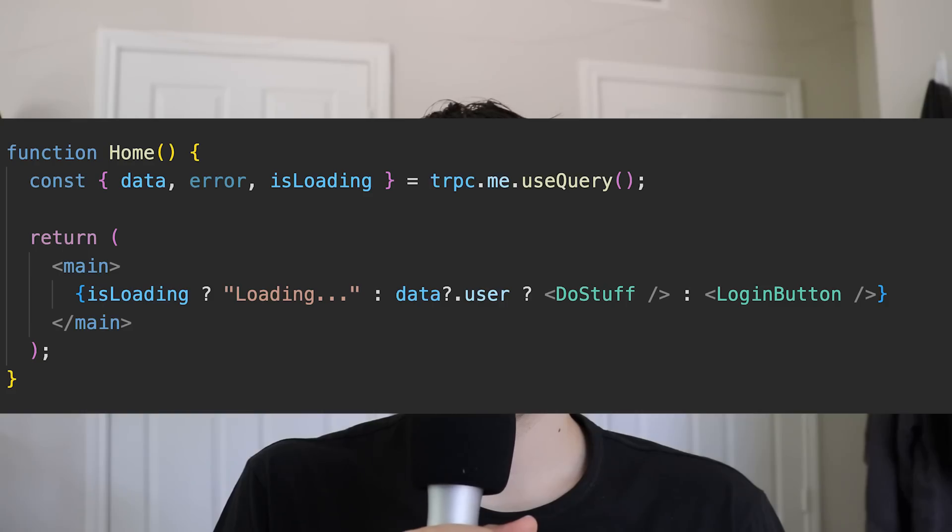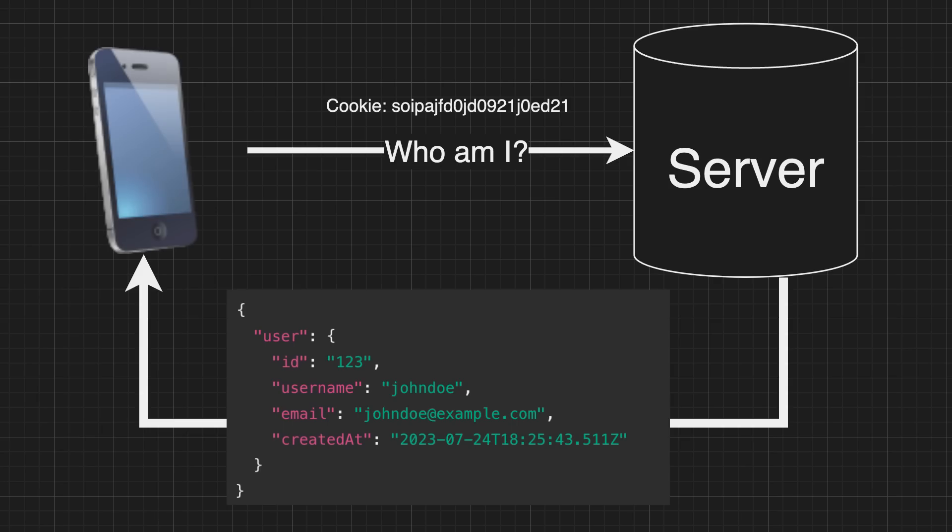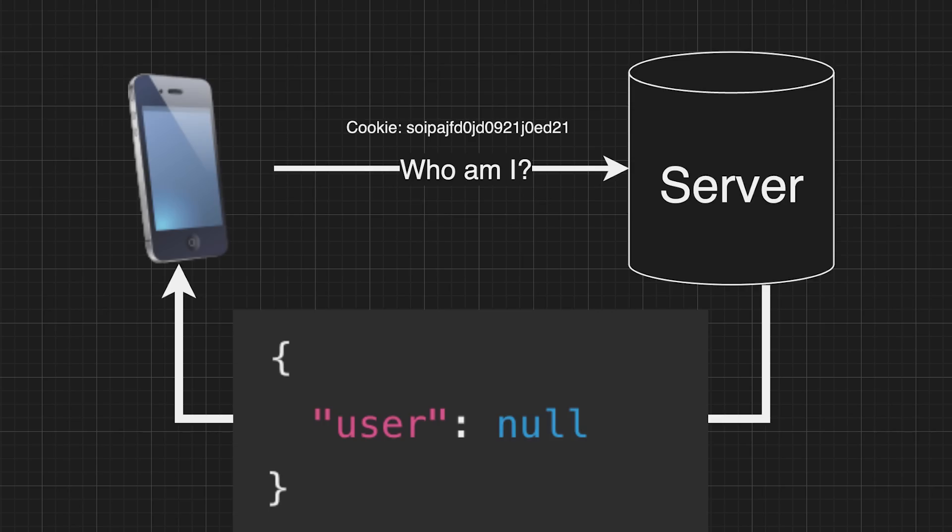The last part of authentication — sometimes confusing — is on the front end, where you want to know whether a user is logged in. This is especially tricky if you're not using local storage and your cookies can't be accessed by JavaScript. The solution is simple: make an API call to your server every time a user comes to your website and let the server decide who the user is. The server reads the cookie if there is one, validates it, and returns the current user. If there's no user, the server replies accordingly and usually redirects them to the login screen.